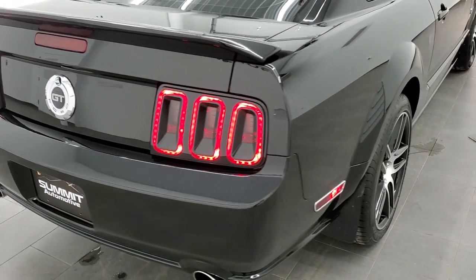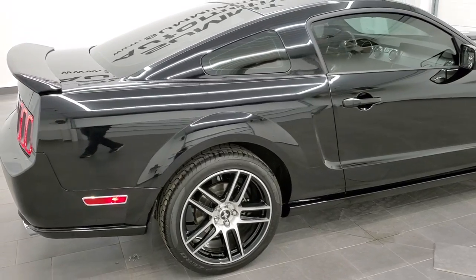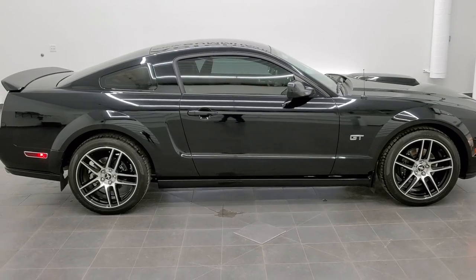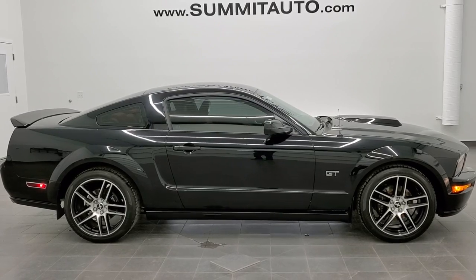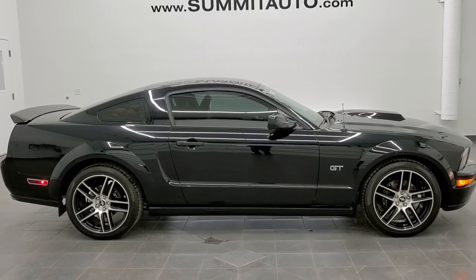We have over 450 new and used cars, trucks, SUVs, minivans, Wranglers, Mustangs, Camaros, Corvettes, Challengers, Chargers — you name it, we got it. Go to our website at www.summitauto.com for full pictures and descriptions of every single vehicle from two locations.